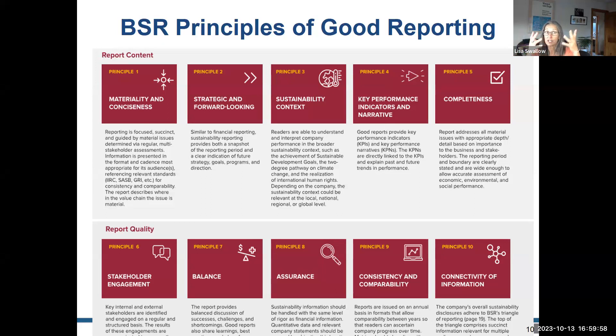KPIs require a baseline — you tell your reader where you are now and where you want to go. Do you want to increase or decrease the metric? For workplace safety, you want to reduce incidences. For BIPOC representation in executive management or the boardroom, you want to increase the percentage. You've got to tell your readers what you're trying to do, with enough depth to tell the story, but not so much that the information becomes irrelevant.